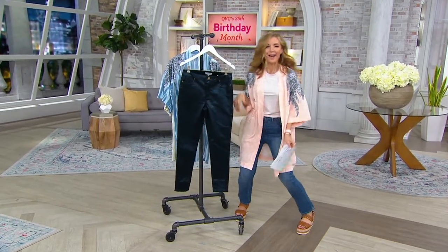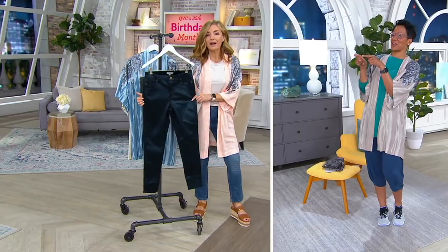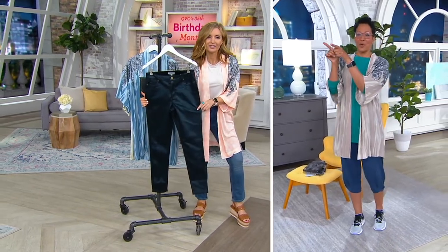Rachel just went, whoo! I'm very excited. No, this is not leather. It's not leather, but it looks like leather. They're amazing.